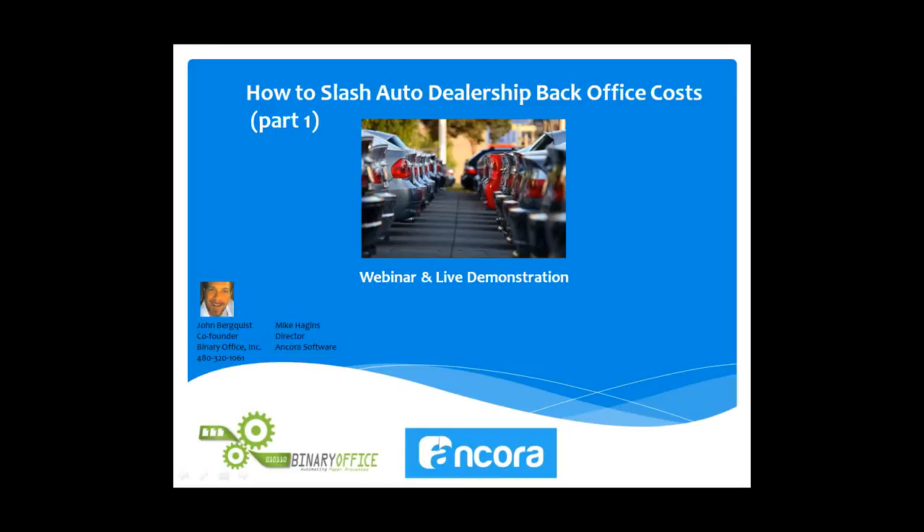In this webinar this morning, we're going to focus specifically on the scanning and capturing piece as it relates to accounting paperwork, especially invoices, and how that software can automatically read invoices in the accounting back office. With me this morning is Mike Hagans, director at Ancora Software. Good morning, Mike.